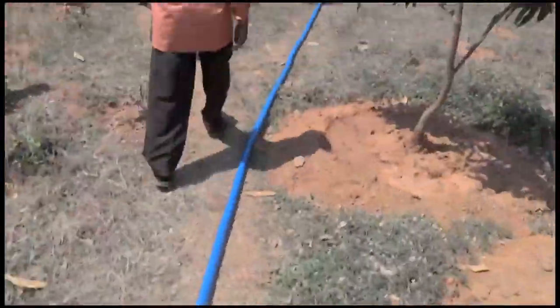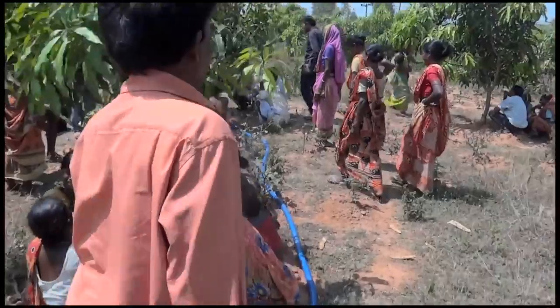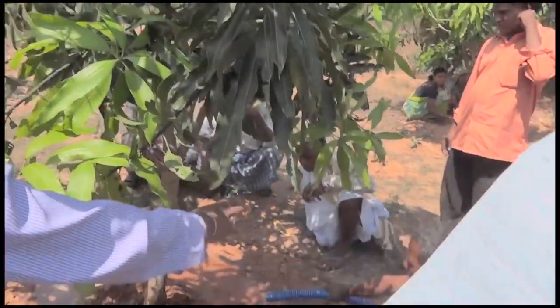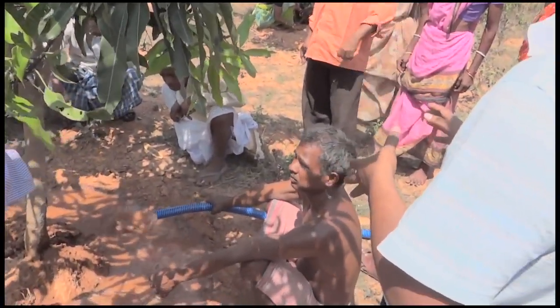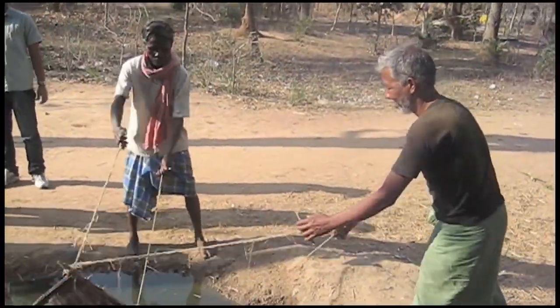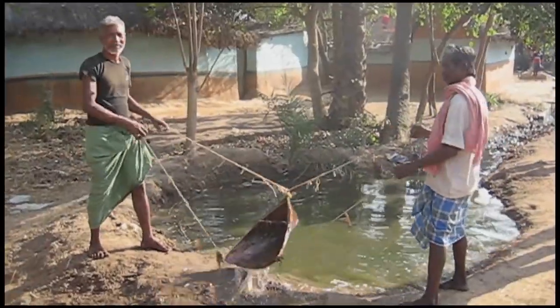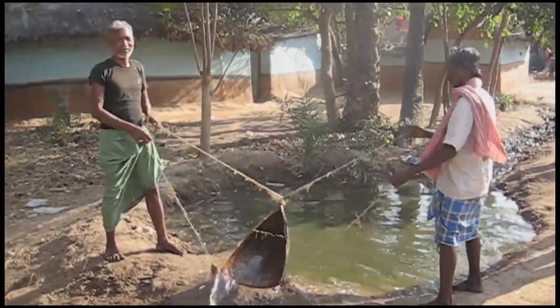It's a simple fact: farming is impossible without water. For the 1.5 billion smallholder farmers who grow their own food, the problem isn't always lack of water — it's about getting the water to where it's needed. Ancient methods are not efficient, and many modern pumping systems are expensive and unreliable.